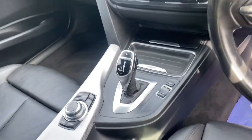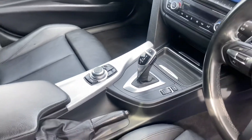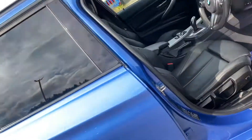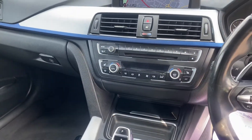We've got the automatic gearbox — the ZF eight-speed box, which is an excellent gearbox. We've also got the iDrive controls, manual handbrake, and full black Dakota leather inside in fantastic condition. The front seats are heated.